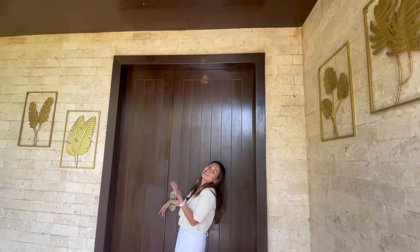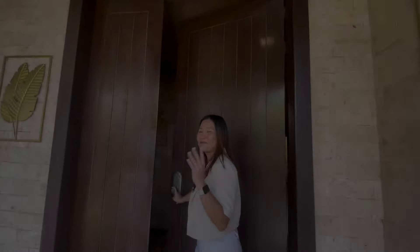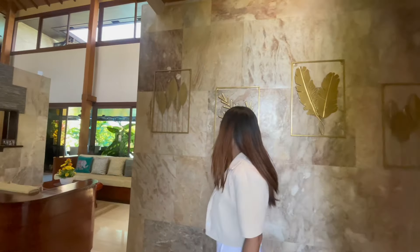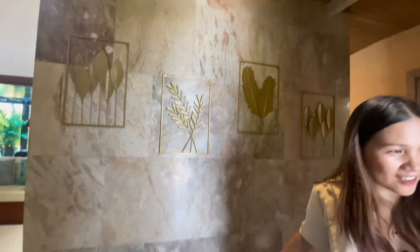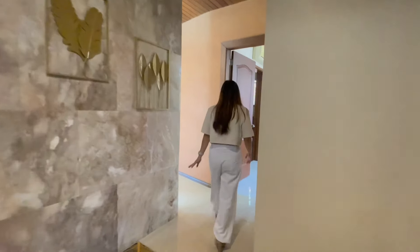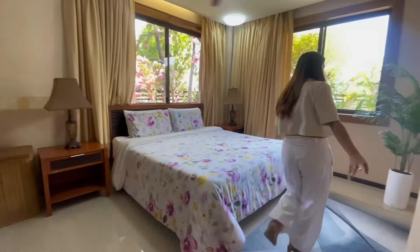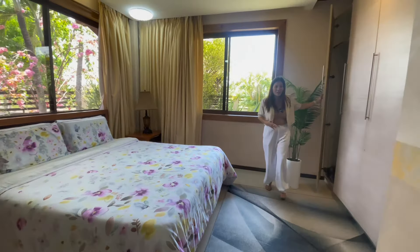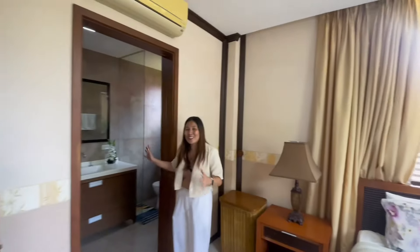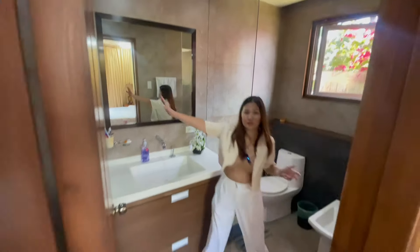I'm excited to show you the most awaited interior of this house. As you enter, we have this stone-inspired wall. And on this side, you have a bathroom on the ground floor that has a cabinet. This area includes a toilet and bath, and your shower is over here.